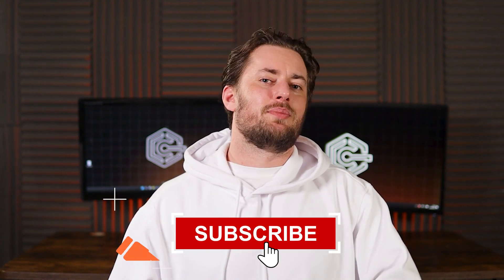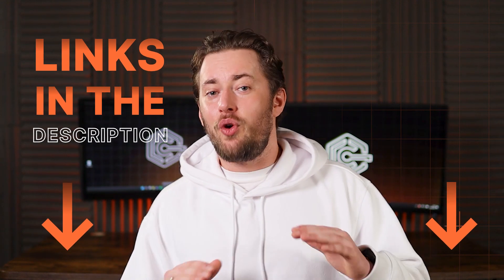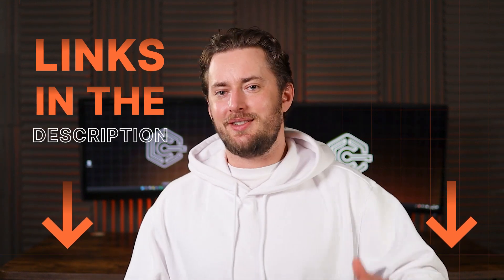Click that like button and subscribe to Cool Tech Zone if this video helped you pick a VPN. It's hard to escape the command line with Linux, but I showed you 3 of the best Linux VPN choices with an option for easier setup and use. Which VPN is the best for Linux? All 3 are great, but if you want the easiest and most affordable VPN, try Surfshark. Thanks for watching. If you have any questions or just want to chat, leave a comment down below. You can find my discount links for all 3 best VPN providers in the description.